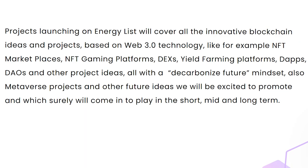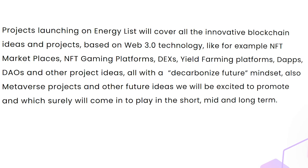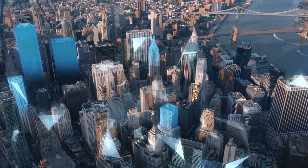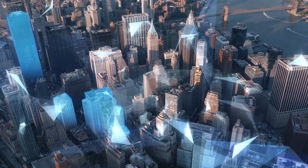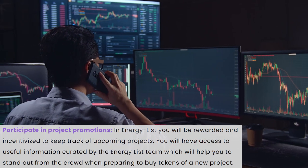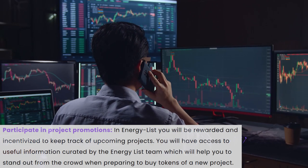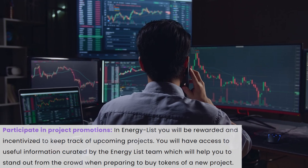EnergyList states that their list of projects will cover all innovative ideas, be it NFTs, gaming platforms, marketplaces, etc., which will ensure that the entire crypto industry is covered and this activity is extremely beneficial for users. On EnergyList, you will be rewarded for keeping track of projects. You will have access to useful information prepared by the EnergyList team to help you stand out from the crowd as you prepare to purchase new project tokens.